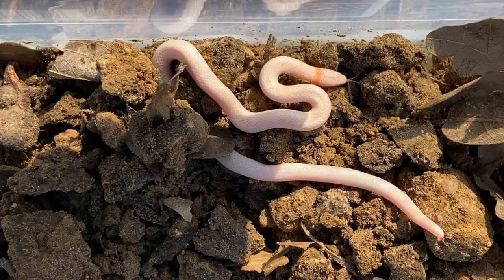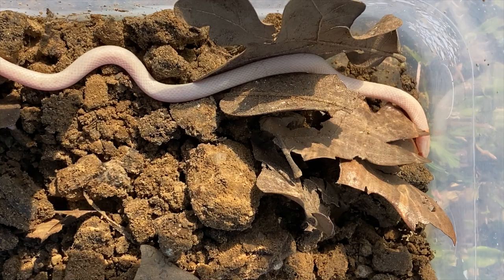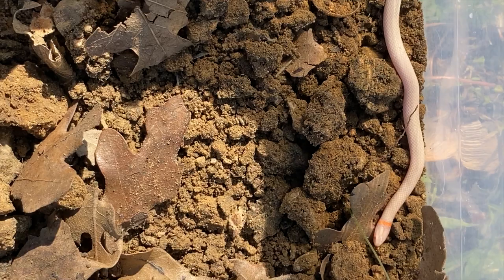We're on our way to Heath's — someone he knows field collected an albino ringneck snake of all things, so I gotta go check this out. Stay tuned — this is an albino ringneck snake, caught in southern Oklahoma.